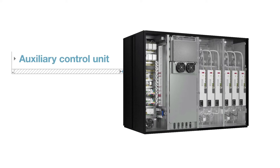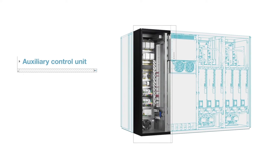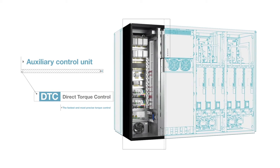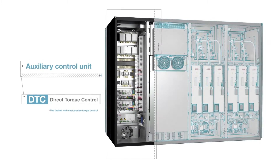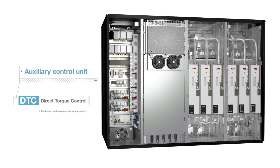The auxiliary control unit is the brain of the ACS880. ABB's new enhanced direct torque control, DTC, provides the fastest and most precise torque control, significantly reducing the dynamic stress on the wind turbine drivetrain, increasing operational stability and lifetime.